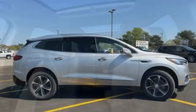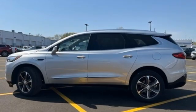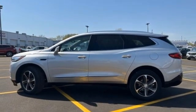AM-FM satellite radio, hands-free liftgate, memory exterior door mirror settings, and LED low and high beam headlights.